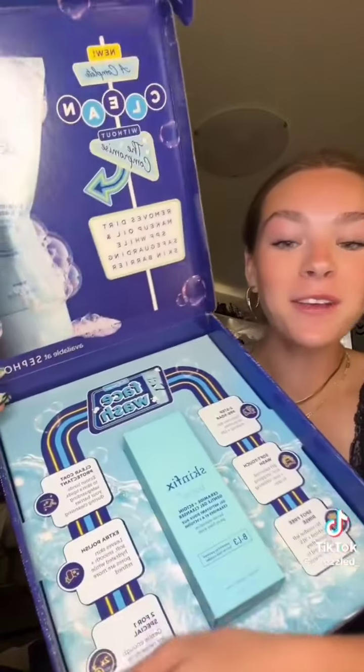They sent me a cleanser, a serum, and my favorite moisturizer — the Slam Dunk moisturizer — and a cute little bag to put everything in. Thank you so much Bubble! Next is from Skin Fix — look how cute the packaging is. They sent me their gel cleanser; I love their moisturizers so I can't wait to try this out.